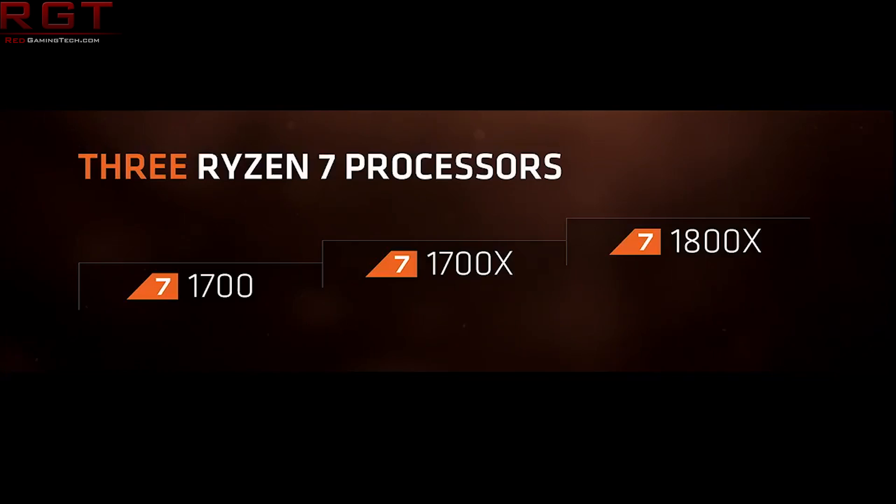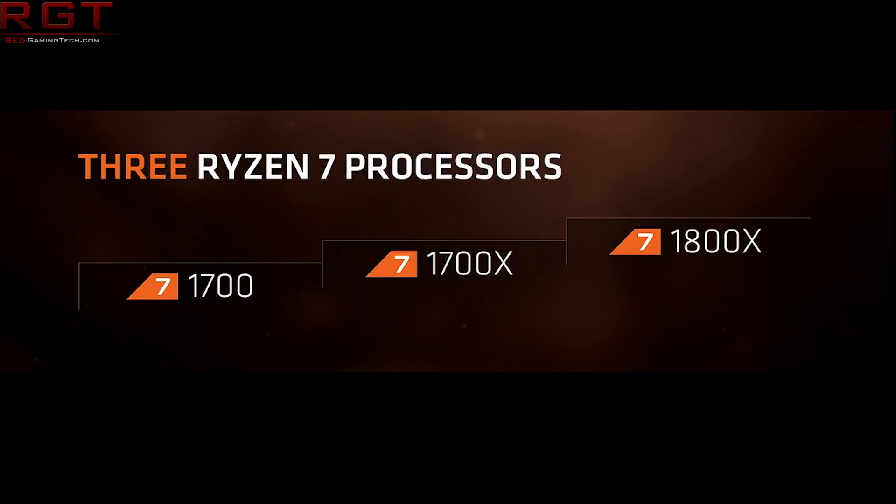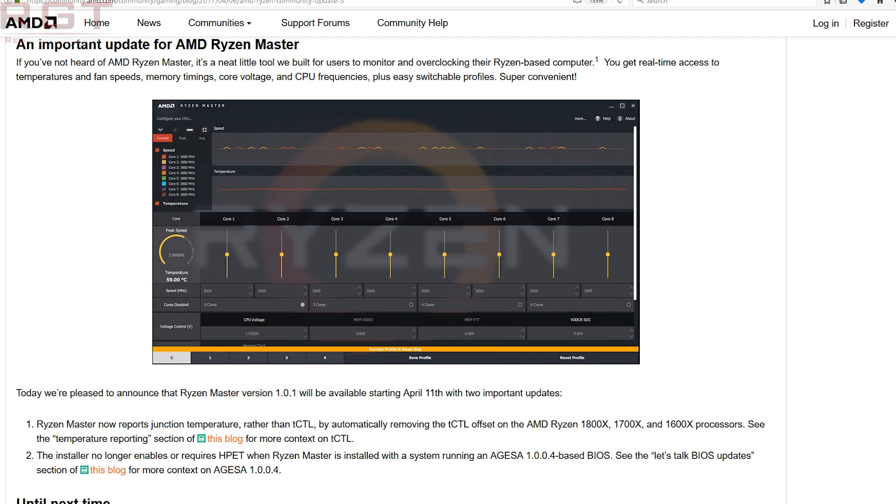Another quickie: AMD have released an update for Ryzen Master — or more specifically, it will release on April 11th. This is going to have a few small changes. The first is a change in how it reports the temperature: it now reports the junction temperature rather than TCTL, which should be more accurate. Also, the installer will no longer enable or require HPET with Ryzen Master. So that's obviously another good thing.